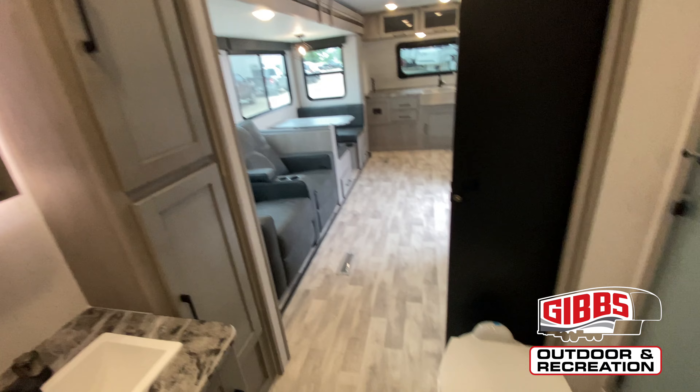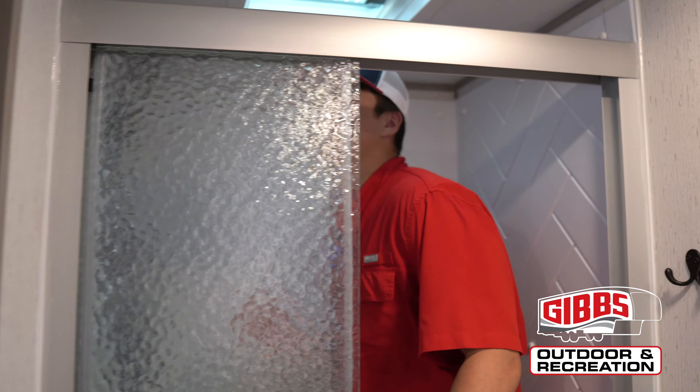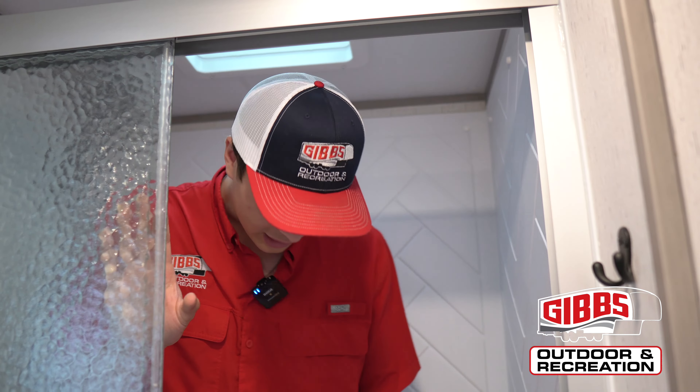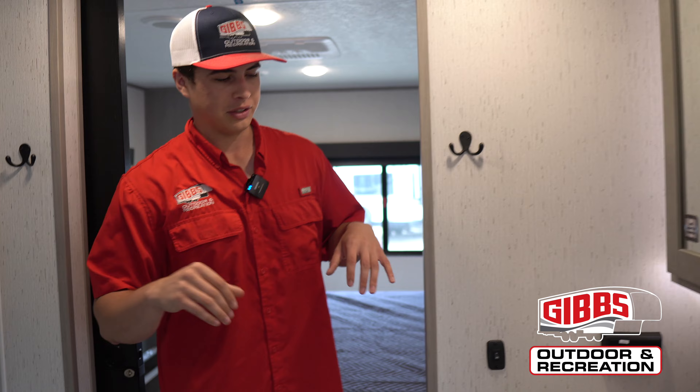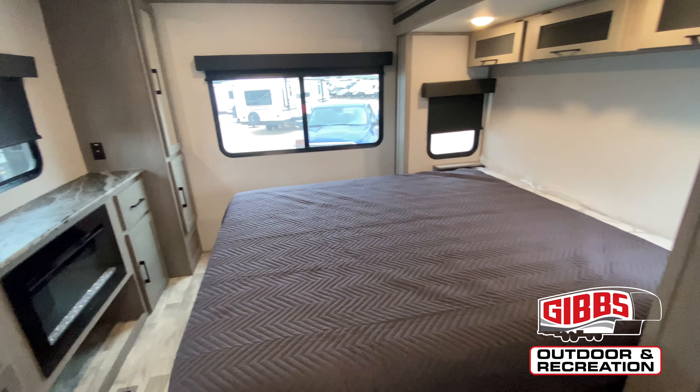Stepping back this way you have your bathroom with your light-up mirror behind me, and then right to my side you have a full-size shower that I can actually stand in. Being at the height of 6'2", it's actually nice to be able to stand inside a shower like this — it's a big thing for us taller folks. And then you just have your porcelain toilet.